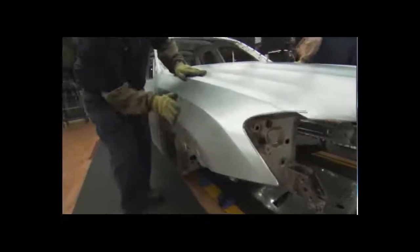Every X3 begins its two-day production journey in the body shop. Before it leaves, every inch is hand inspected from top to bottom.